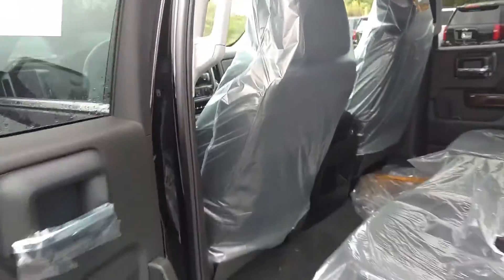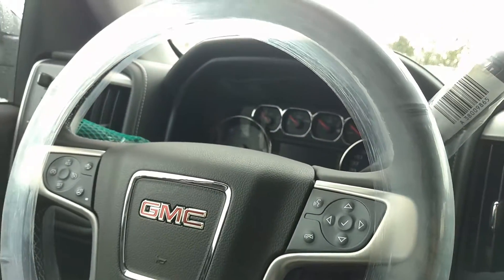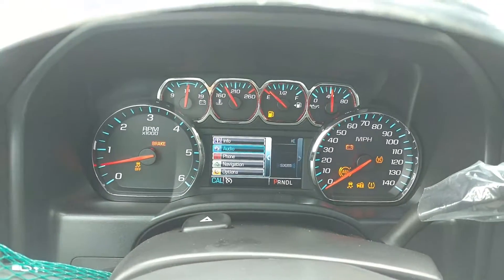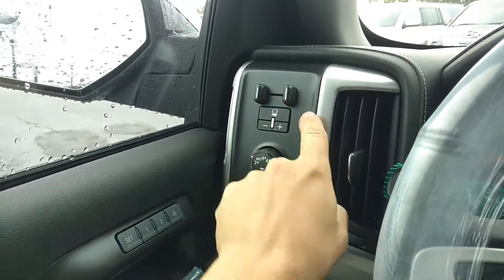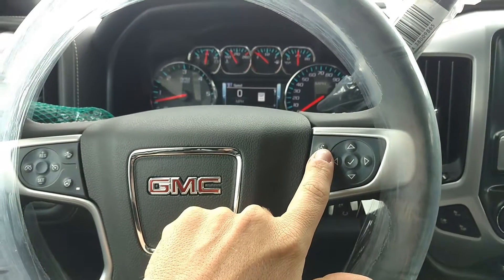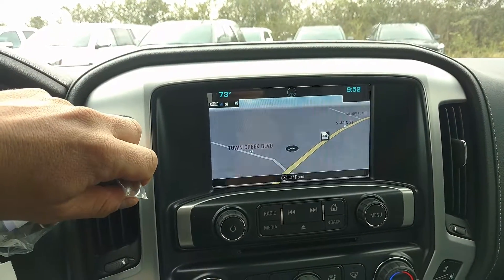It's so new it still has the plastic on the seats, and it's black interior. This one has two miles on it. It features electronic shift full-wheel drive, trailer brake controller, memory seats, power everything, cruise, forward collision alert, heated steering wheel, Bluetooth, factory navigation, and a backup camera.